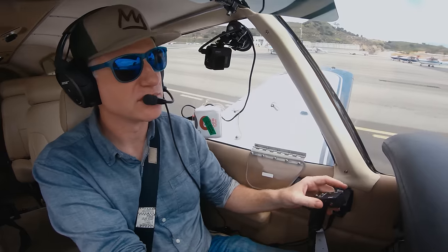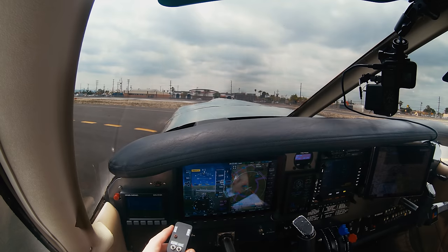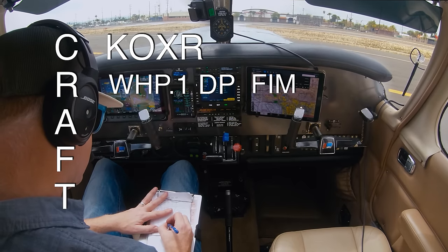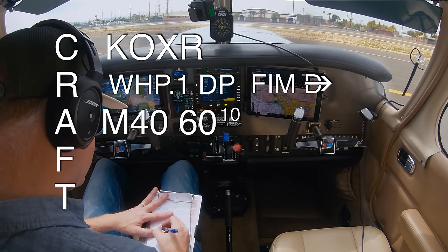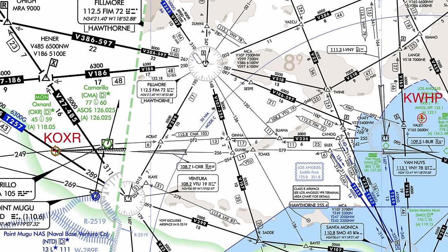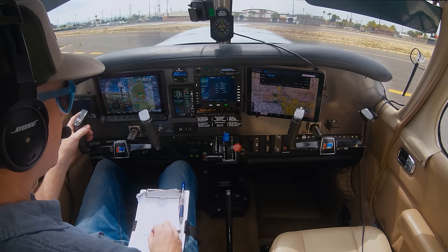Cherokee 1BW, I have your clearance, device ready to copy. Roger, 1BW. Wyoming Ground, Cherokee 631BW is in the run-up here for 3-0, ready to copy my clearance to Oxnard. 631BW, you're cleared to the Oxnard Airport via the Whiteman 1 departure procedure, Fillmore direct, climb and maintain 4,000, expect 6,000 10 minutes after departure, departure frequency 128.75, squawk 4-6-6-4. Cherokee 631BW cleared to Oxnard via the Whiteman 1 IFR departure procedure, Fillmore direct, climb and maintain 4,000, expect 6,000 in 10 minutes, 128.75 and 4-6-6-4 on the transponder. Correct, 1BW.